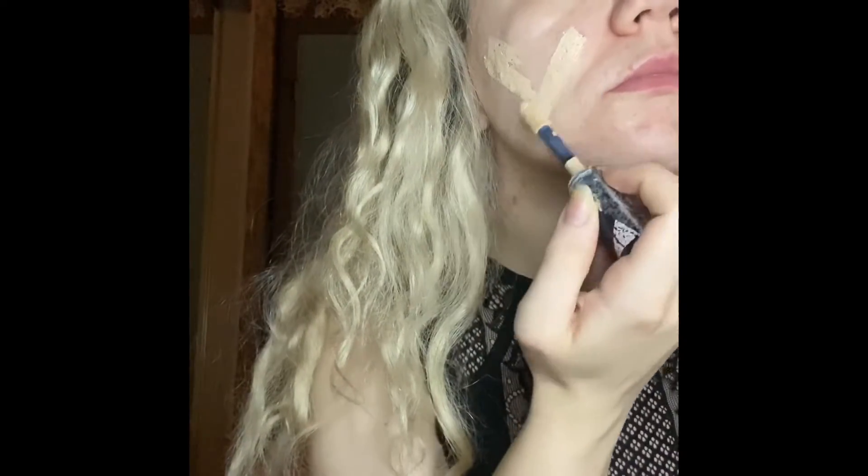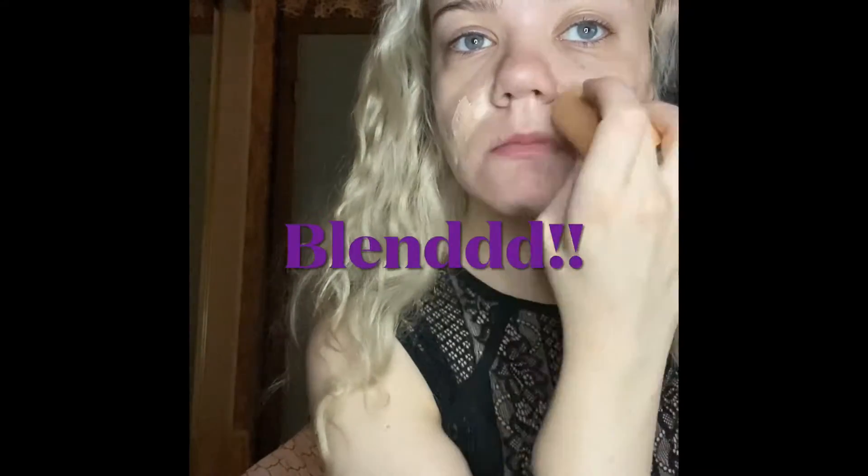I use this shade to conceal any redness or discoloration in my skin. Then I'm going to use shade 320 Porcelain to highlight the center of my face.